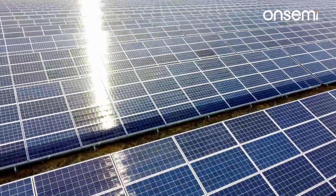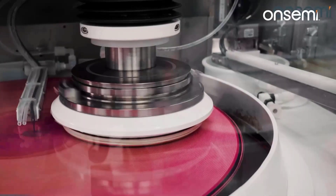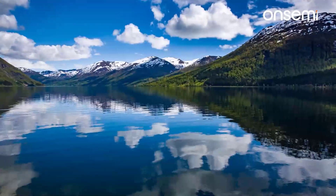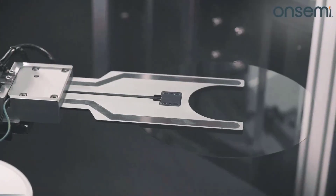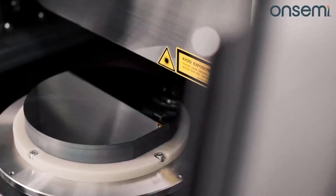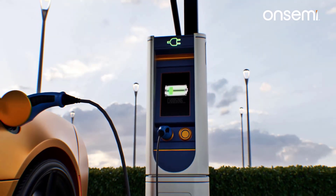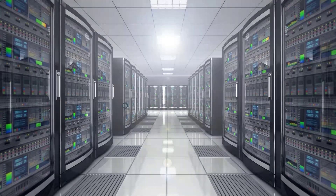As a leader in sustainability impacting the automotive and industrial spaces, OnSemi's intelligent power and sensing technologies enable our customers to meet their alternative energy goals and make the world a greener, safer place. Our end-to-end capabilities, expertise in manufacturing quality products, and focus on innovation, along with our ability to scale to meet increasing demand, will enable OnSemi to be the premier power supplier for the automotive, industrial, and cloud power markets.